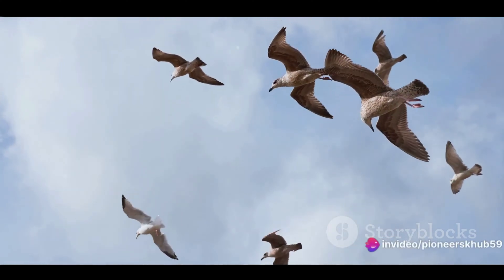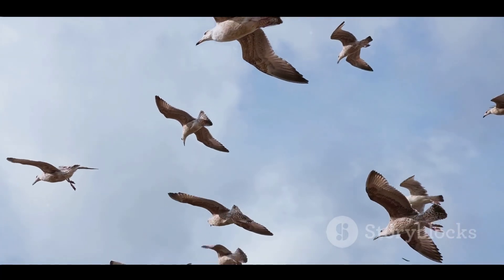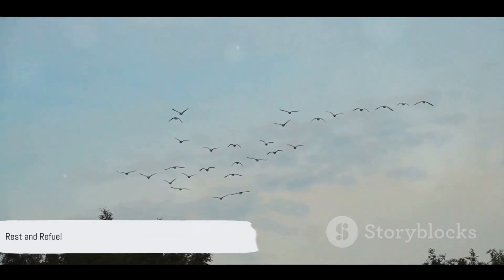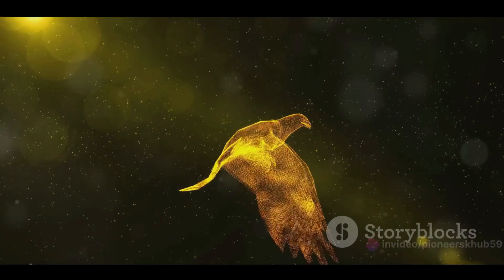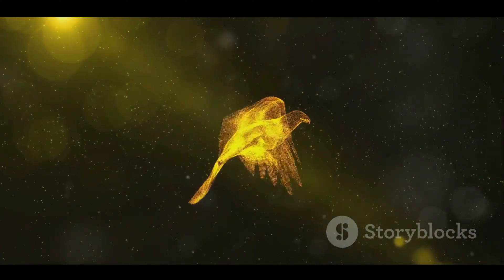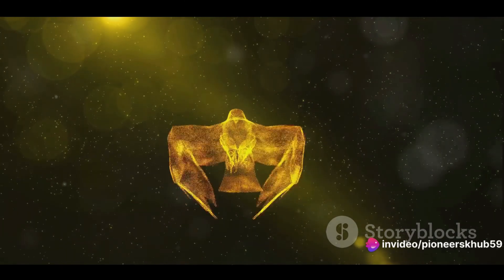With their remarkable navigation skills, birds can find their way across thousands of miles. But what about rest? How do they manage fatigue during such long flights? Imagine flying for days on end without a break — sounds impossible, right? Not for birds. These winged wonders possess an extraordinary ability to rest and refuel during their long and arduous migration journeys. How do they manage to rest while soaring thousands of feet above the ground? The answer is as fascinating as it is unexpected. Some birds have the uncanny ability to sleep while in flight.